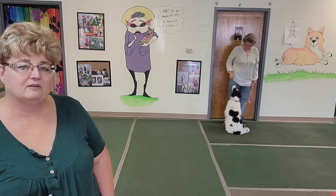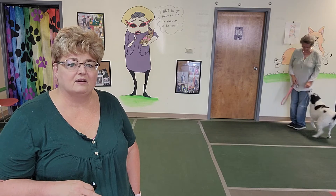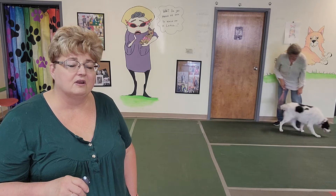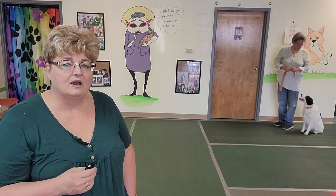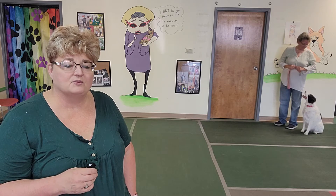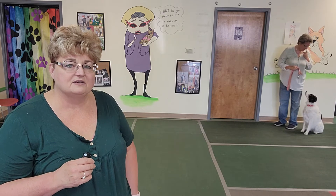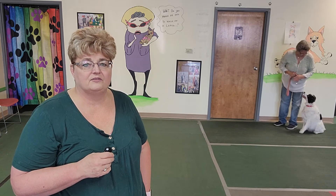Now we're going to show you what a wait looks like. Remember, wait is temporary. Wait means wait here and then you can break it and come towards me, or wait here and then you can get out of the car. You can also use it for dinner and a multitude of other things. When we teach wait, we're going to use our opposite hand — take our left hand, jazz it up a little, and tell them to wait. Then step off with your right foot and leave the dog.